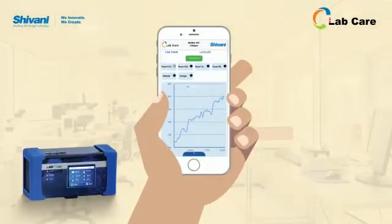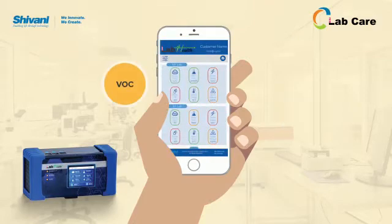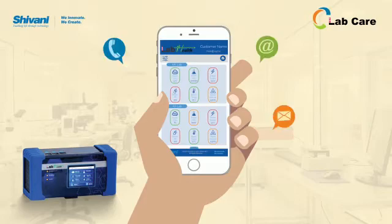LabHealth keeps the log of lab's vital parameters like CO2 level for safety of lab technicians, temperatures, humidity, VOC, power supply and altitude. It also gives instant alerts to user via call, SMS, email and buzzer.